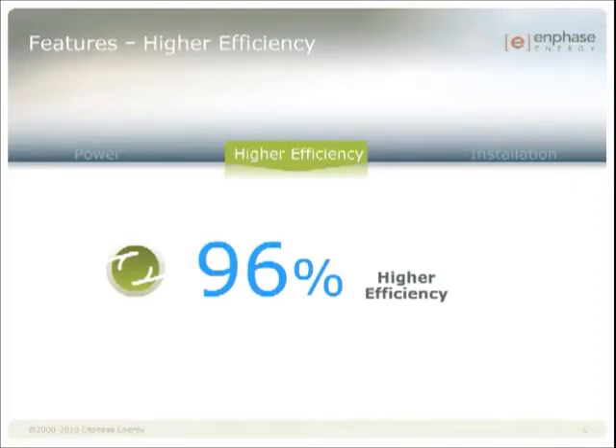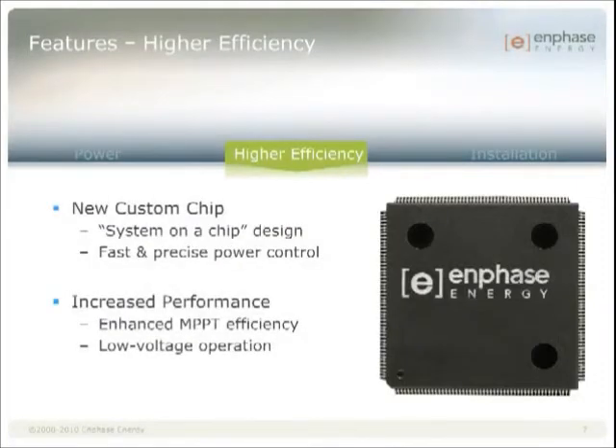Enphase is the only company that can claim this. Probably the most significant achievement of Enphase's third generation technology is its new microchip core. Enphase is unique among inverter companies in that our electronics are based on a fully digital control architecture. This means that we're developing application specific integrated circuits, commonly called ASICs or custom chips, to operate our inverters.